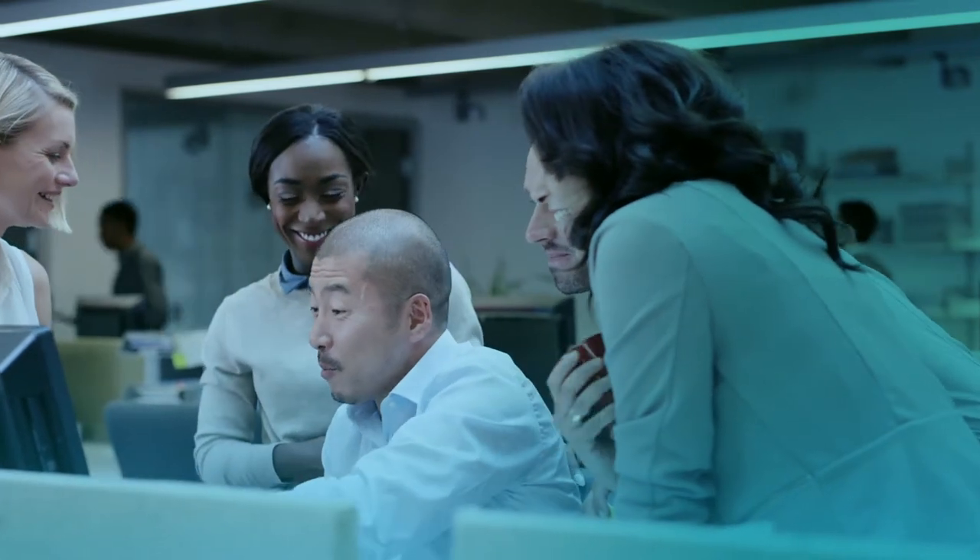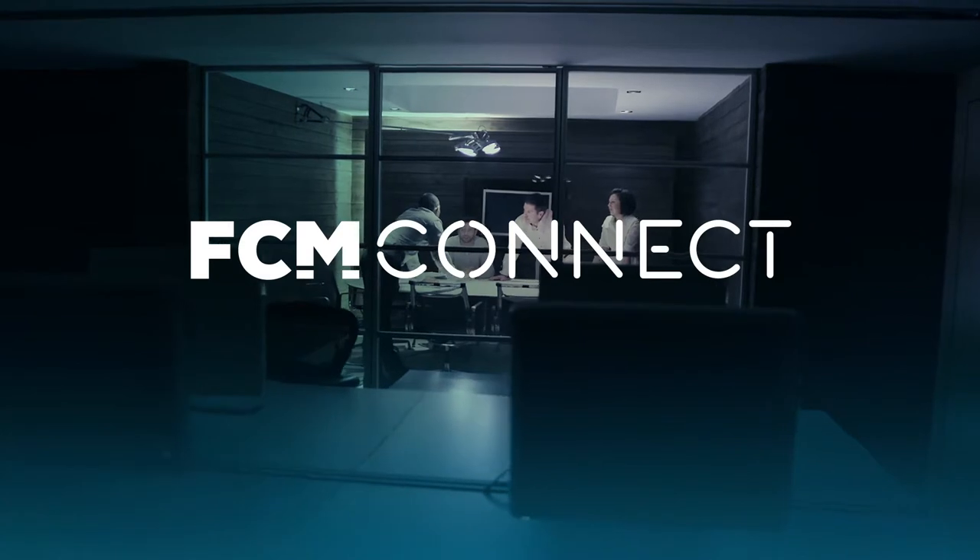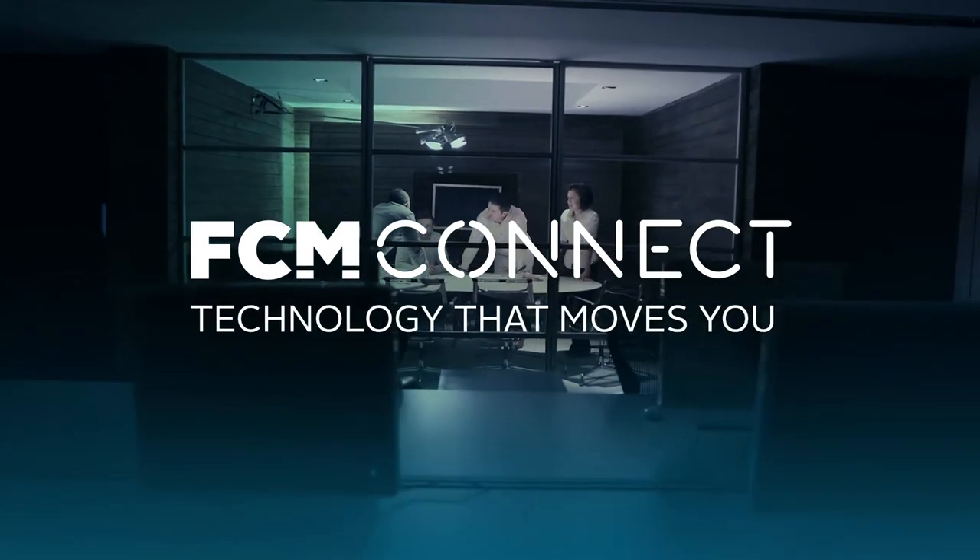As a fully integrated system, FCM Connect provides you with a streamlined experience, plus all the data you need to make the best decisions for your program. FCM Connect — Technology that moves you.